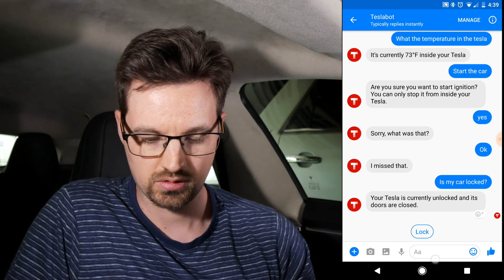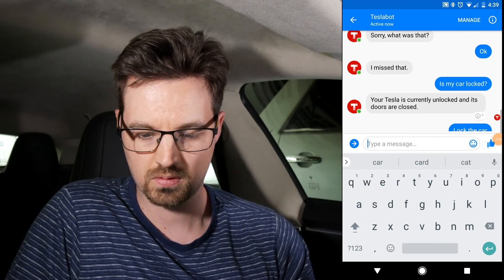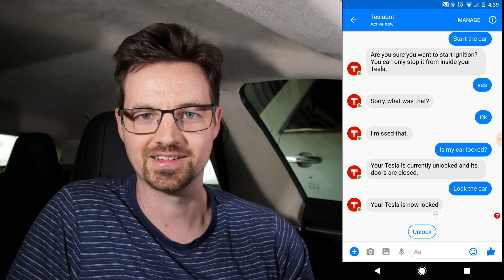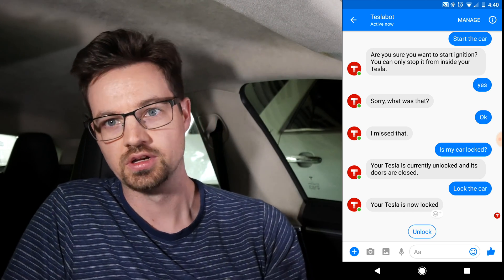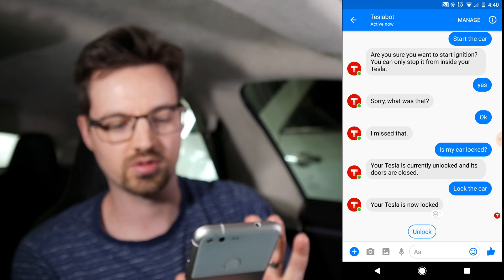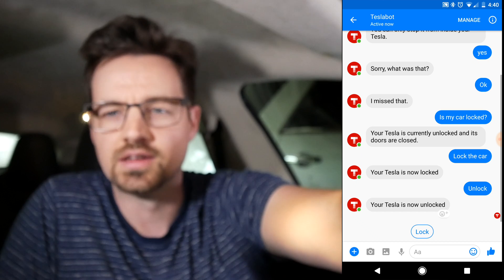Okay, 'lock the car.' Wow, that was fast — your Tesla is now locked. It even has a quick unlock button down there. Let me hit that — boom, now we're back unlocked.